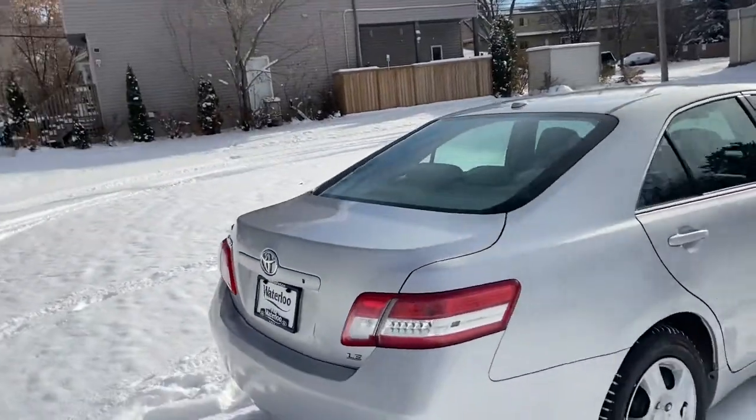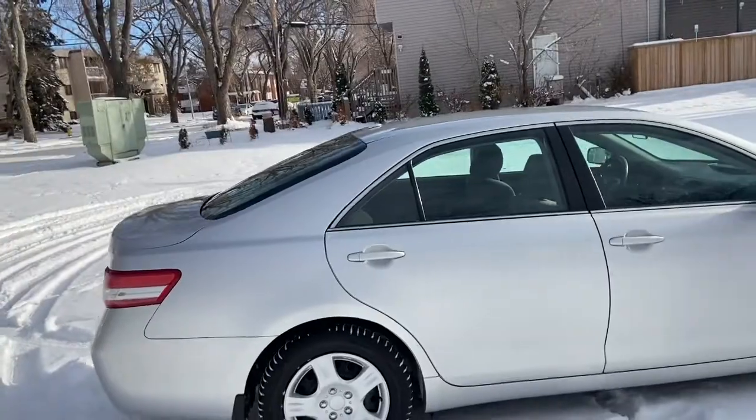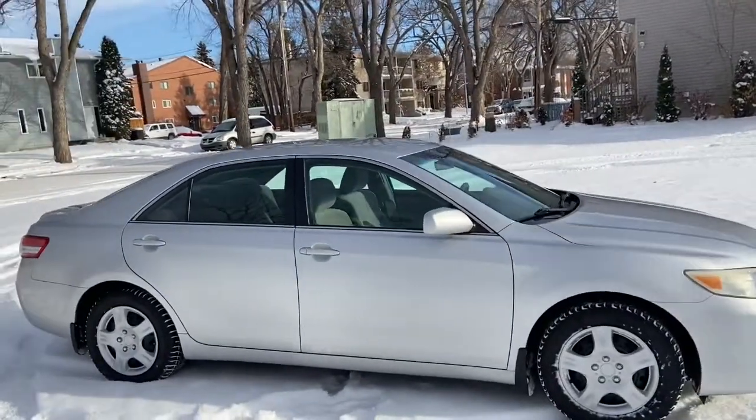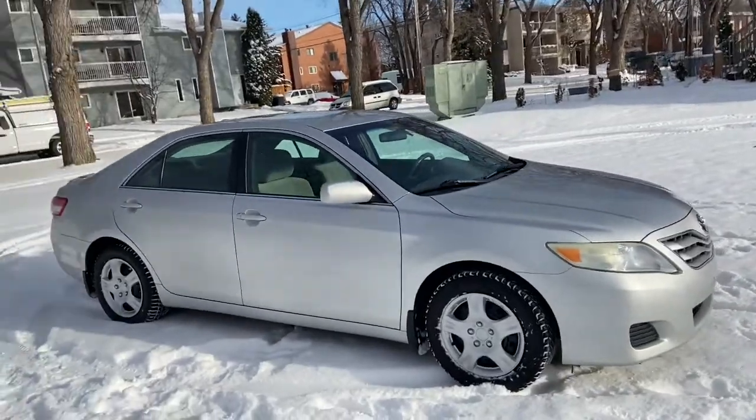Obviously not going to be able to cover everything about this car in this short video, so if you have any further questions please get in touch at waterlooford.com or come stop by our dealership at 11420 107th Ave Northwest in Edmonton, Alberta.